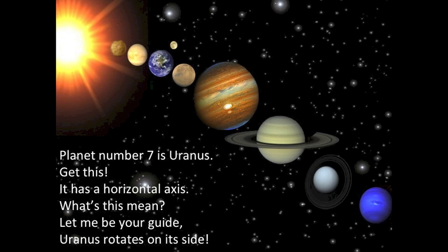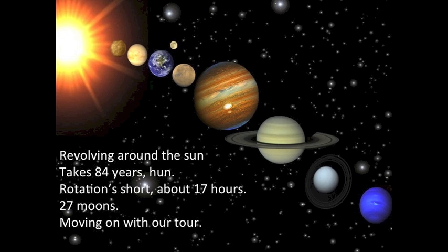Planet number seven is Uranus. It has a horizontal axis — what does this mean? Uranus rotates on its side. Revolving around the sun takes 84 years. Rotation is short, about 17 hours. 27 moons — moving on with our tour.